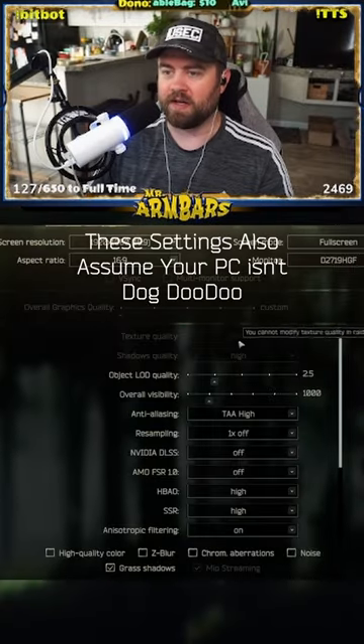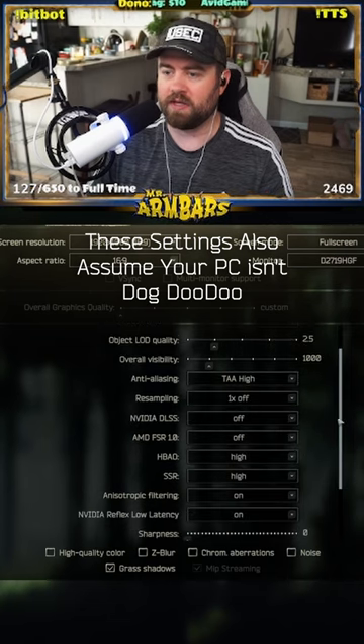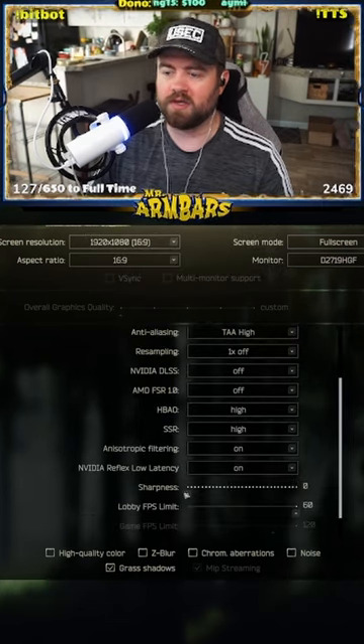I'm gonna show you my current graphics settings. I've got texture quality on high, shadows on high, almost everything is high. No DLSS because I'm on 1080p. Zero sharpness.